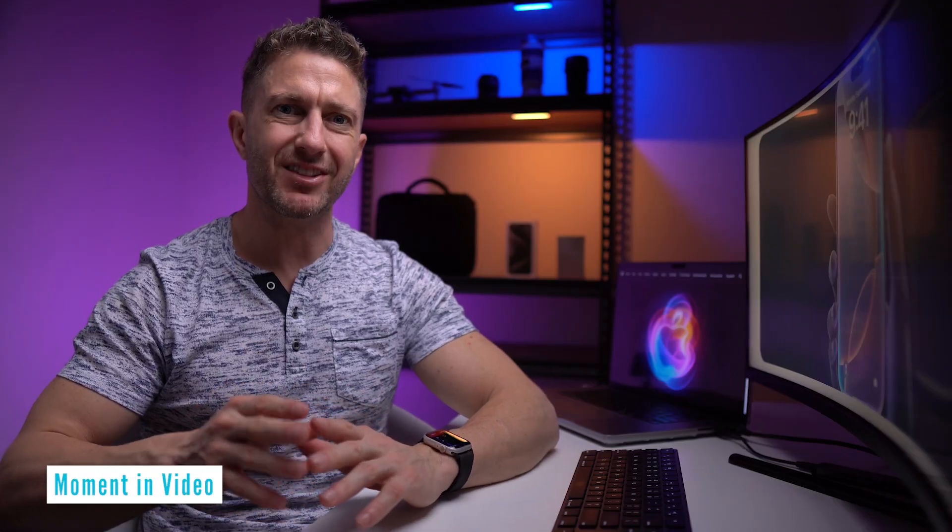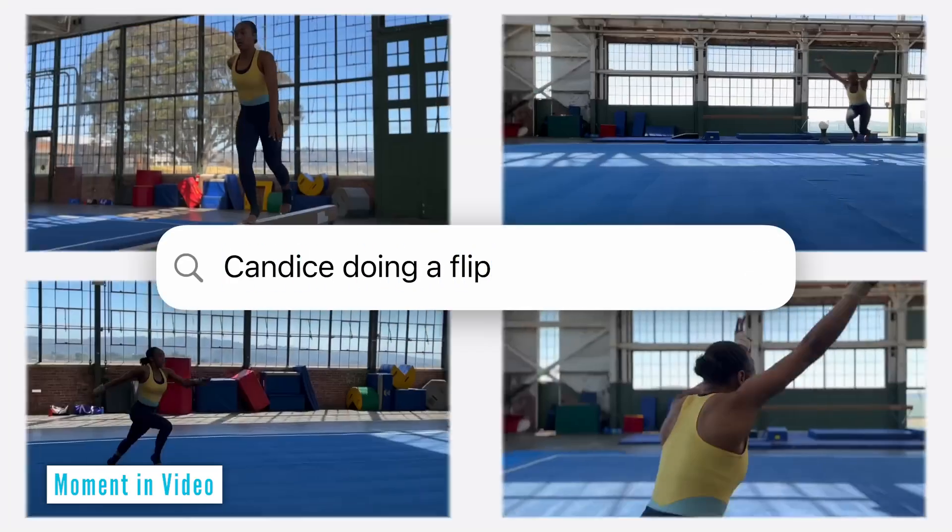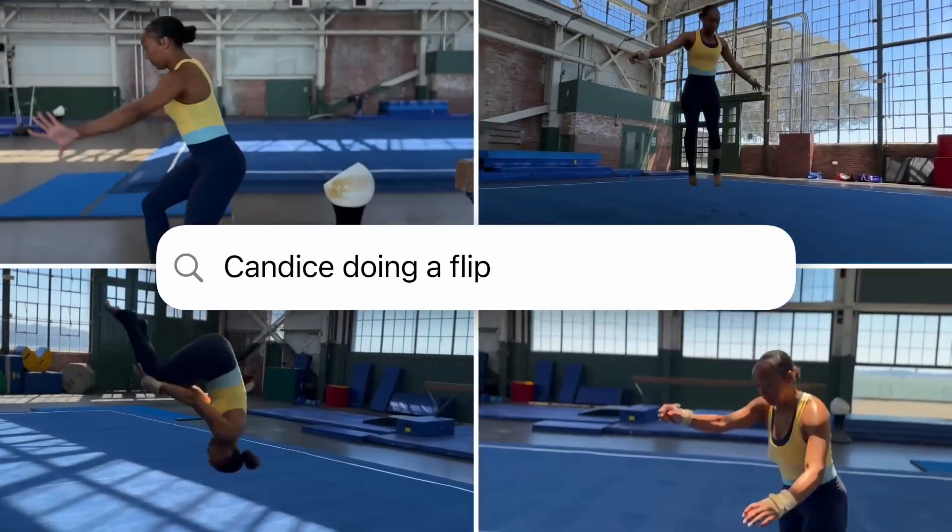Pinpoint exact moments in videos by describing a scene, saving time in long recordings by quickly finding key sections. This AI feature in iOS 18 helps users sort through content easily, making it a standout among AI iOS 18 video features.